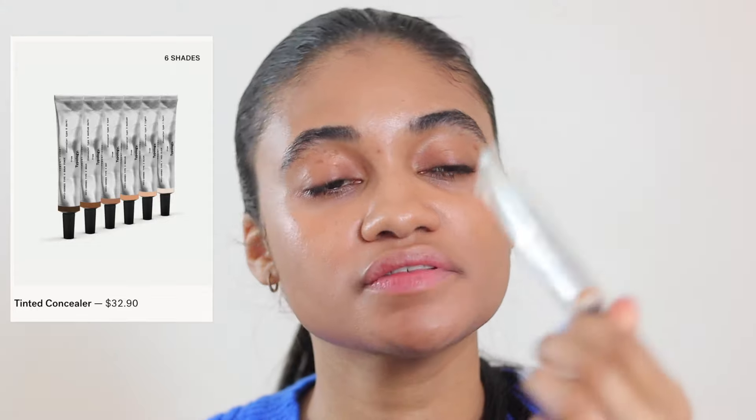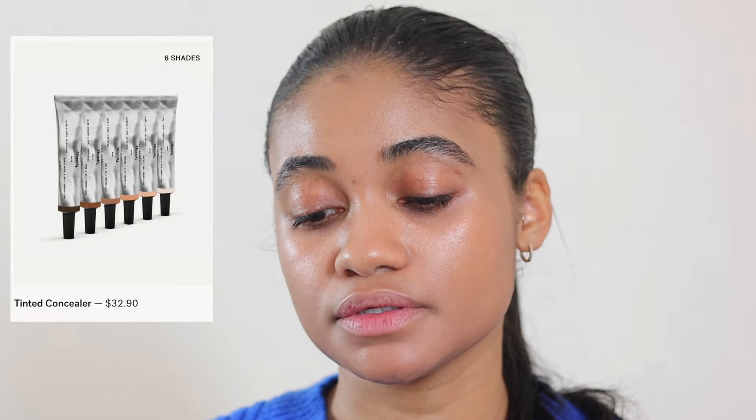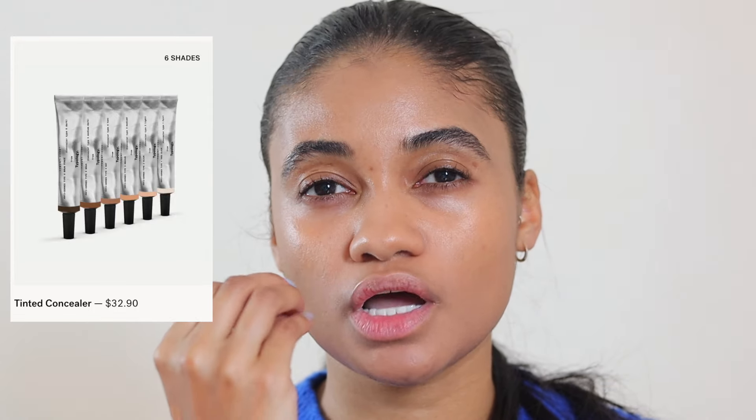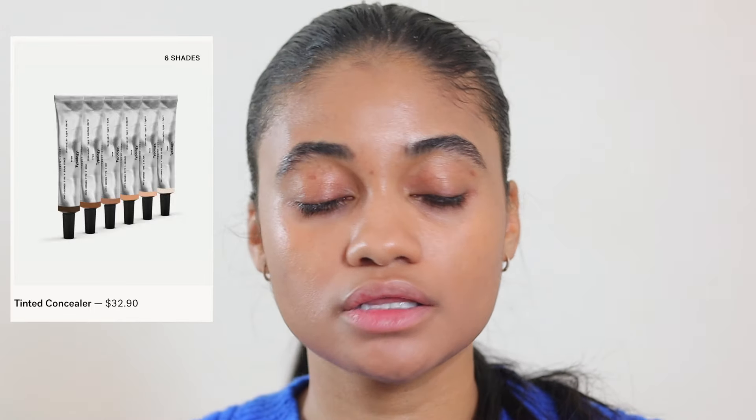I know the prices with Typology have increased significantly over the last three years, so if this is something you're interested in I would grab it sooner rather than later. Now we're moving on to the Typology concealer — I believe I have shade 3 Medium — and this is more of a skin-tone color for me as opposed to a brightening color.